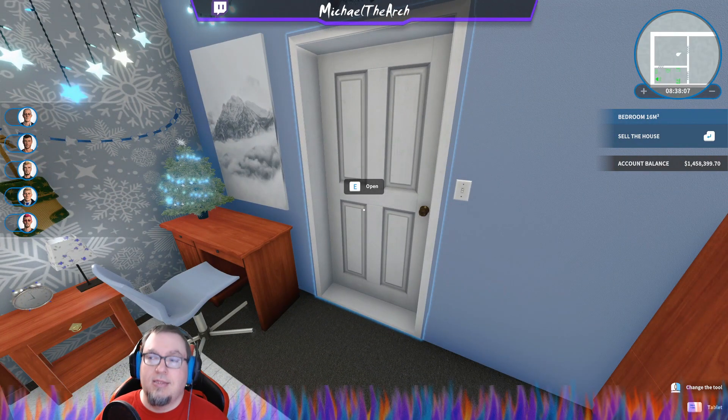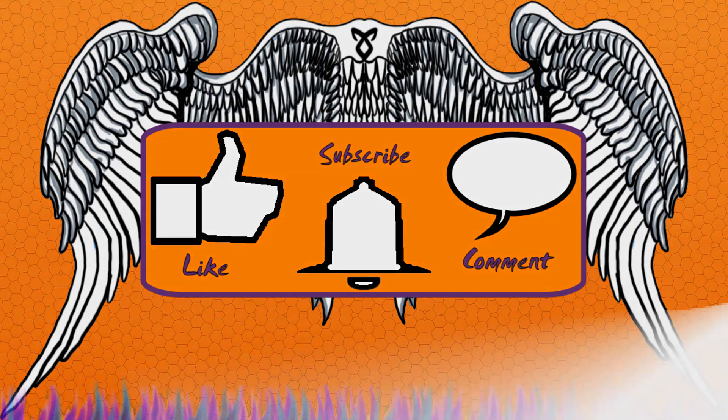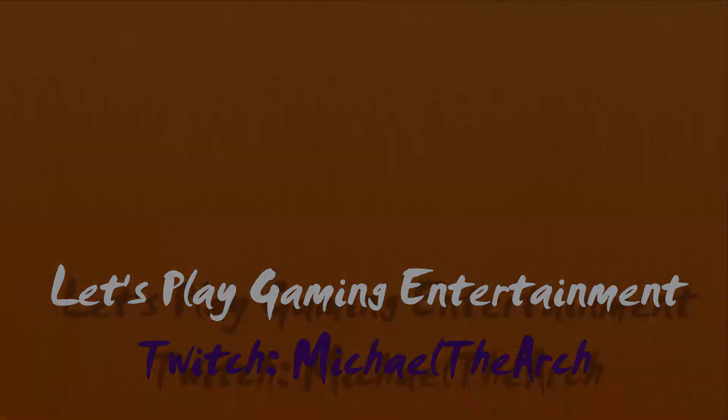That is going to be it for the showcase. Thank you for watching — if you like my content, please don't forget to like, subscribe, and comment. We'll see you next time.